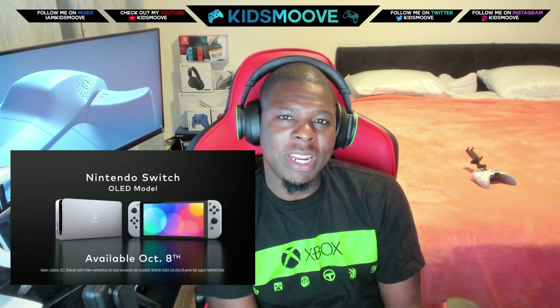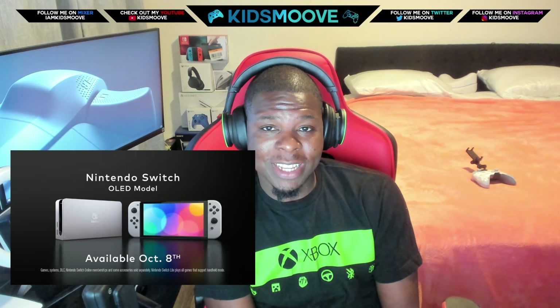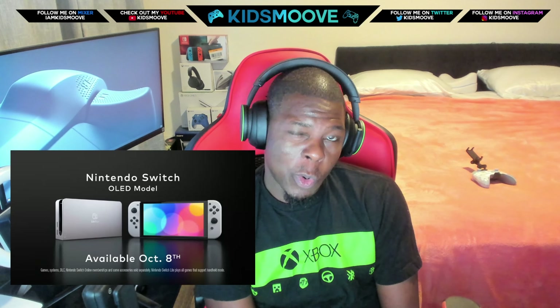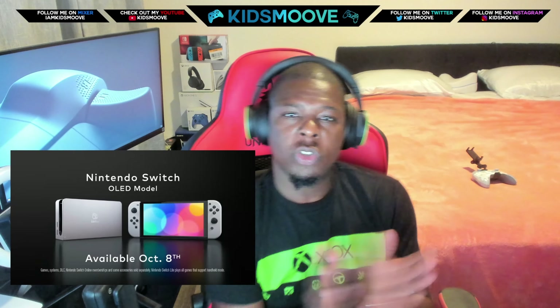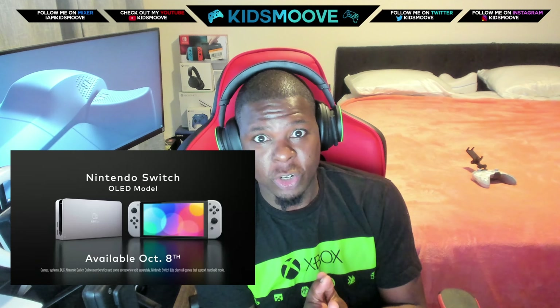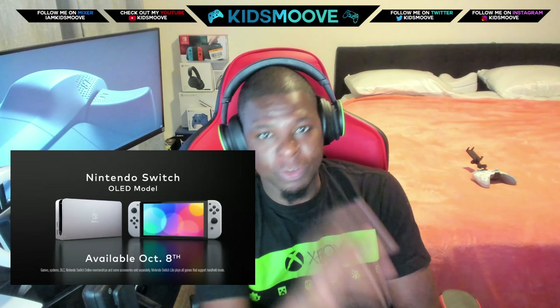A measly 720p OLED screen, but the screen size does get bigger by 0.8 inches. Let's talk about what you get with the new Nintendo Switch OLED model, which is due out October 8th for $350. Mind you, that is more than the Xbox Series S.